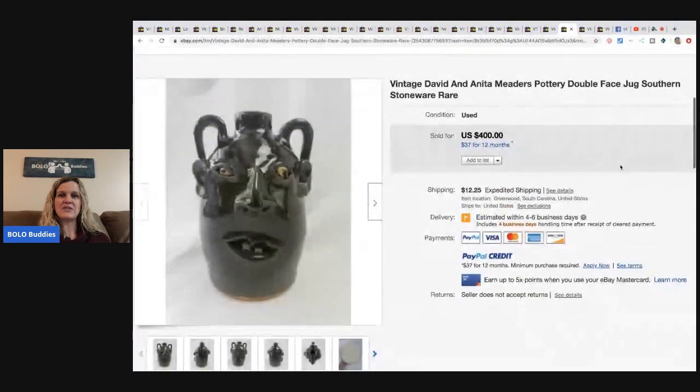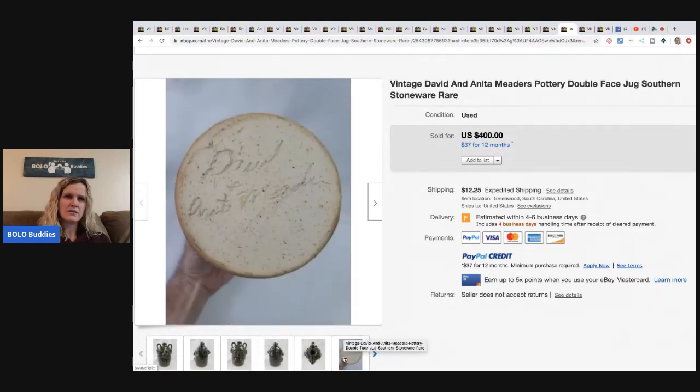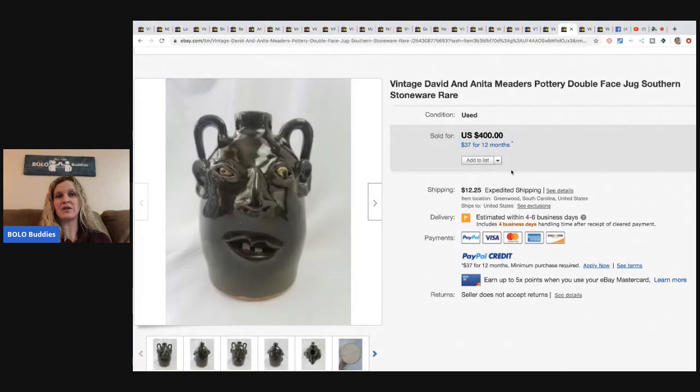This vintage David and Anita pottery face jug — southern stoneware rare mug. The bottom is signed, looks like David and Anita Metters — must be their name. He bought it from a Facebook seller for a hundred and forty-five dollars, took about nine months to sell, but it sold for three hundred and sixty-five dollars. Eddie Hodgepodge loves jugs and face jugs — they're like his thing and he knows all about them.